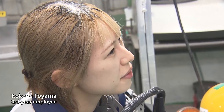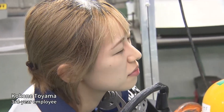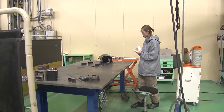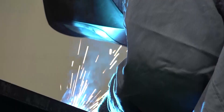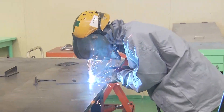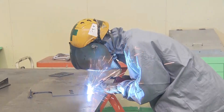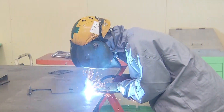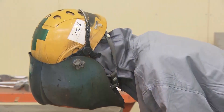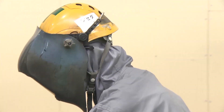Being instructed is Kokone Toyama, a third-year employee. So far, she's been put in charge of only handling small parts. The work of welding is full of dangers, such as harmful sparks and arc flashes that could damage the eyes. Previously, veterans trained young workers one-on-one, but as they increased new hires, veterans had to spend more time on instruction, leading to the problem of reduced productivity across the entire factory.